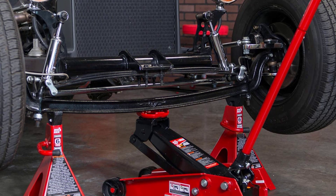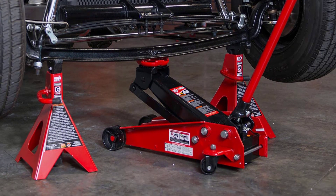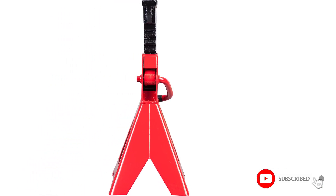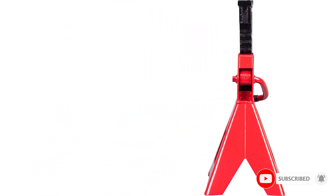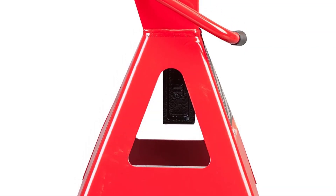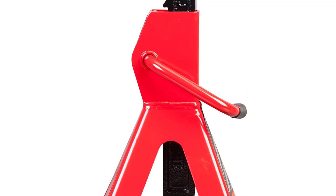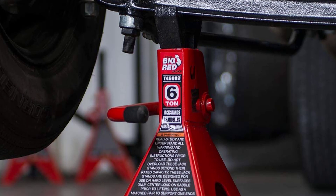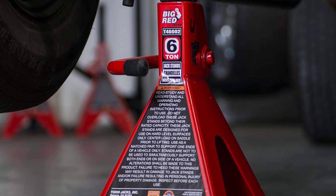The jackstands are available in capacities of 2, 3, 6, and 12 tons respectively. We highlight the 6-ton option here, which is ideal for lifting bigger trucks and SUVs. Their height adjusts from 15.38 inches up to 23.83 inches, and the saddle up top is designed to accommodate big axles and frame rails. They lock using a basic ratchet setup.